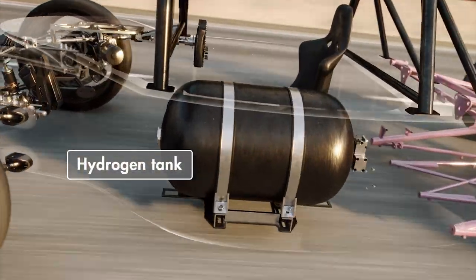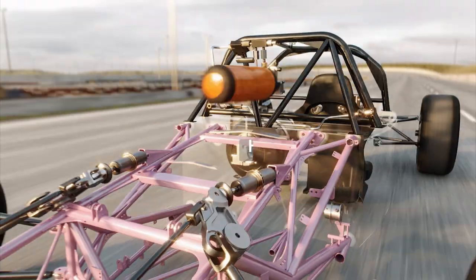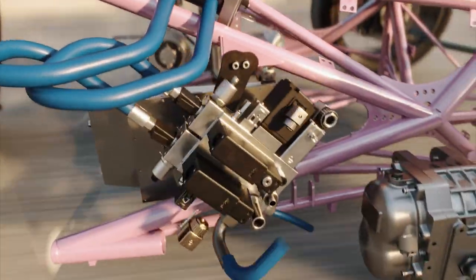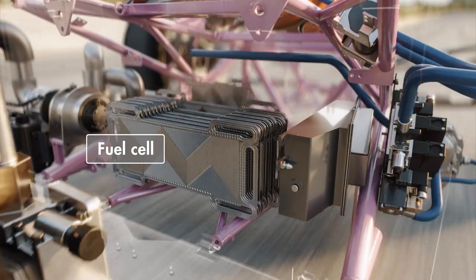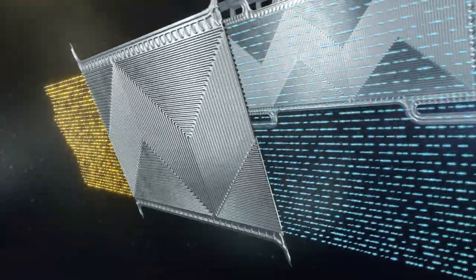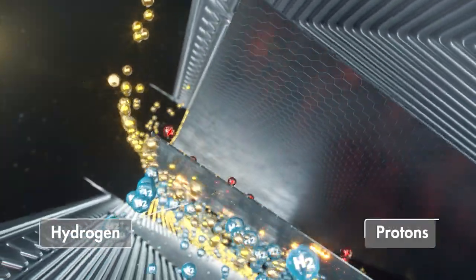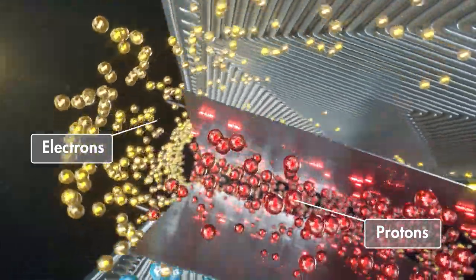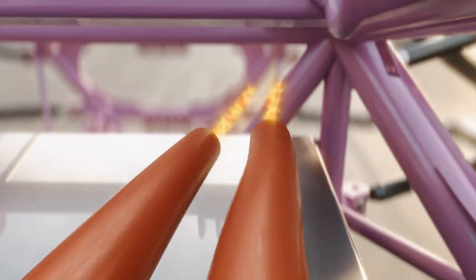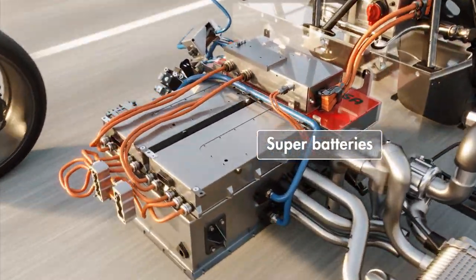To understand that, we need to take this car apart. Sitting next to me is a 100-litre hydrogen tank, and behind my head, a 50-litre tank. These feed the key to unlocking hydrogen's power potential: the fuel cell. As hydrogen atoms travel between two charged plates, a membrane splits them into protons and electrons. The flowing electrons create an electric current, which passes through a series of super batteries to power an electric motor.